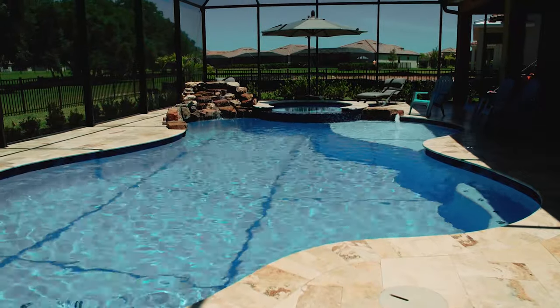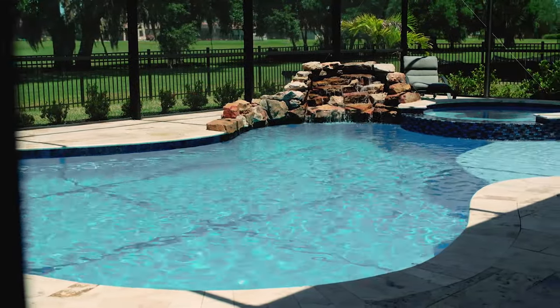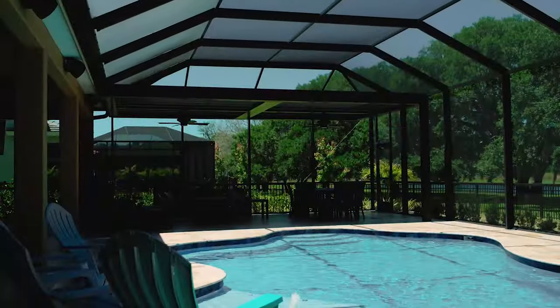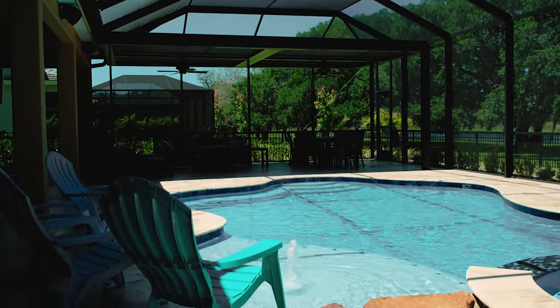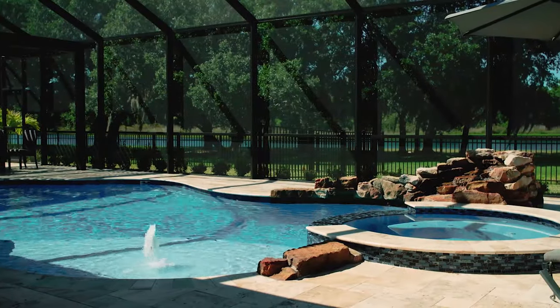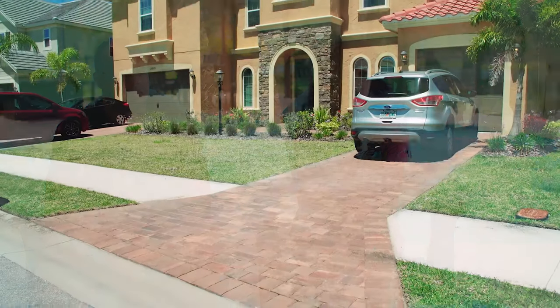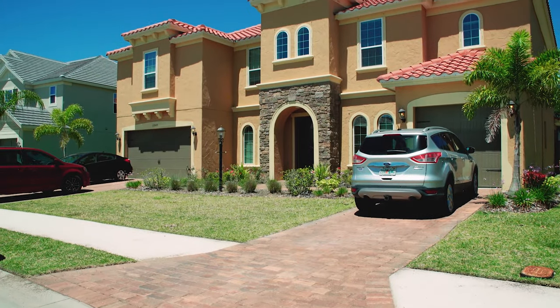When we were doing the build, we were actually going to go with a different company that the builder uses to build the pools. During the build process, they told us we were going to be able to choose our own pavers. Come to find out, they told us we had to go with the red brick pavers that are on our driveway, and we were like, no, that's unacceptable. They decided they weren't going to budge on that, so we said, well, you're losing a pool build with us. That's when we started calling and looking around.